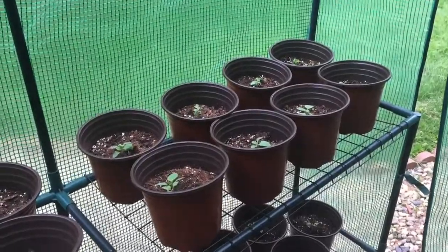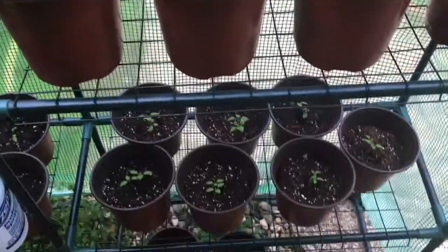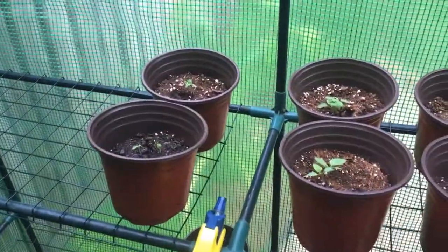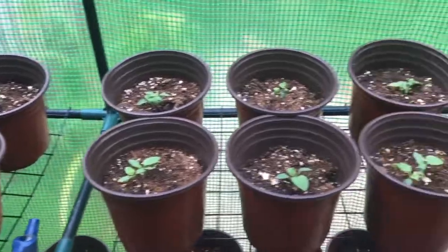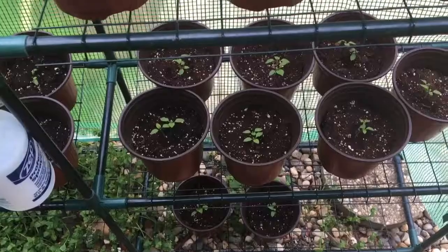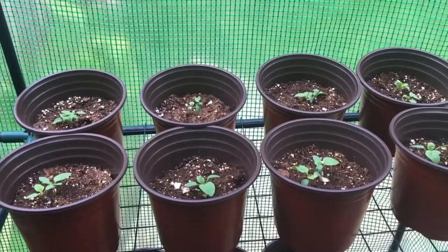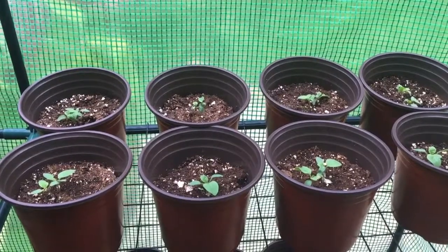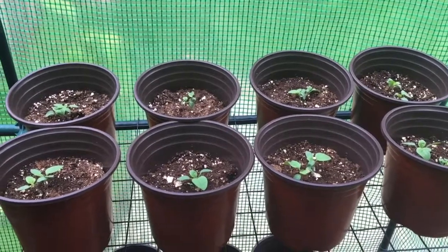Out back I have two greenhouses, so let's go check those out. In the first greenhouse I have some huckleberry plants. They don't really grow in my region — I couldn't find any actual plants at the store — so I started growing all of these from seed just to see what happens. Maybe I'll sell them, maybe I'll sell the fruit, maybe I'll do jams — I'm not really sure.